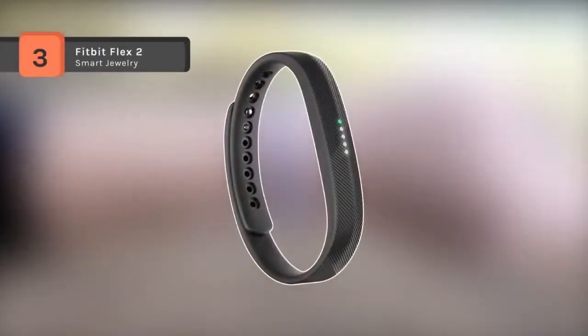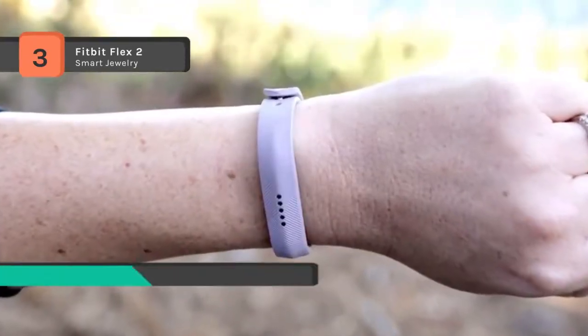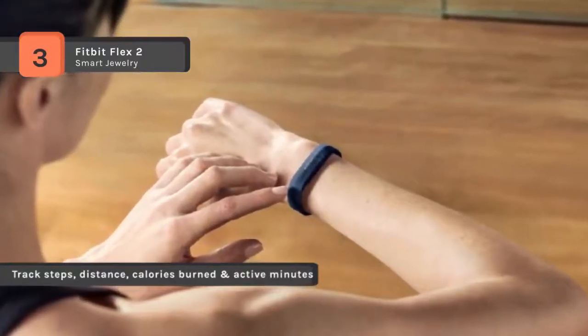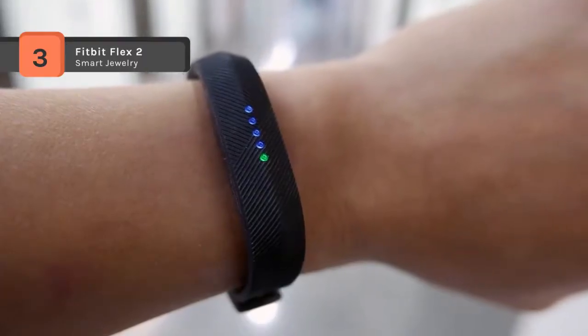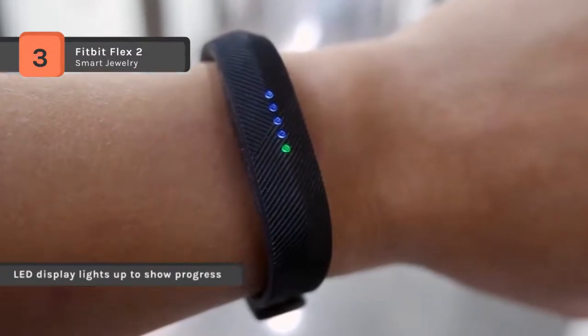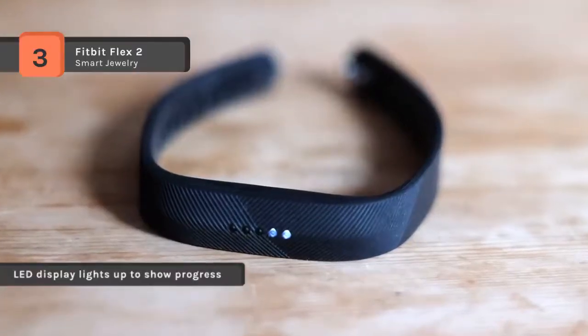The Fitbit Flex 2 comes with an ultra-thin removable tracker that hides in bands, pendants, and bangles. You can track steps, distance, calories burned, active minutes, and weight, log food, set new goals, and follow your progress in the Fitbit app. The LED display lights up to show progress towards your daily goal, and SmartTrack automatically recognizes and records select workouts. With up to five-day battery life in an ultra-slim package, you can track all day and night without needing a charge.